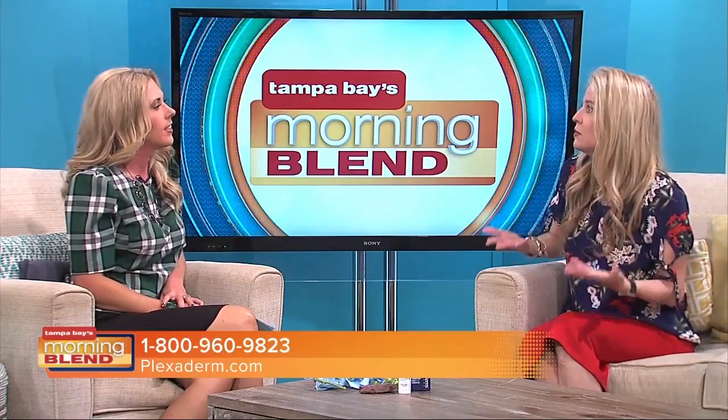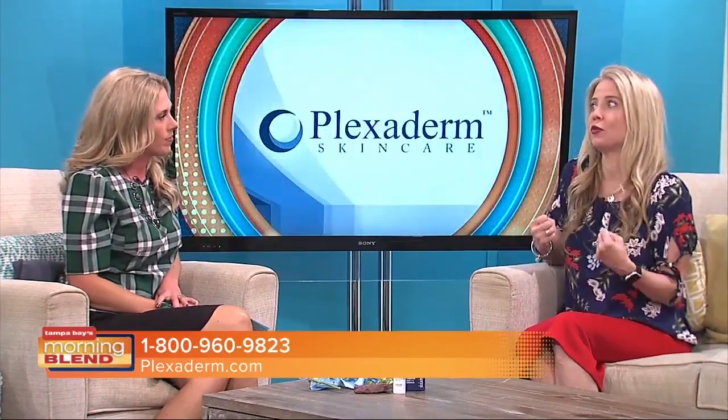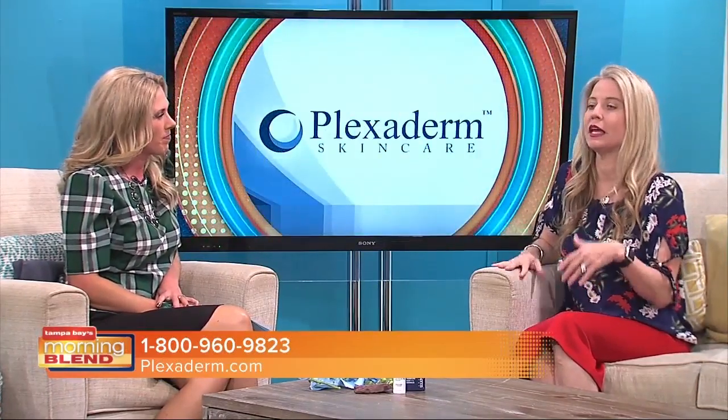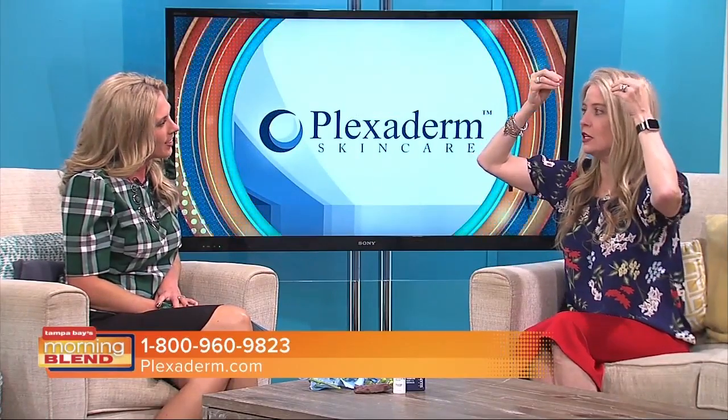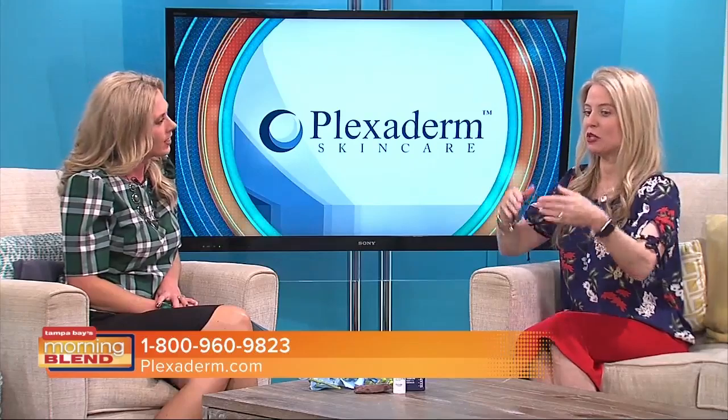You can look in the mirror and with Plexaderm see a younger, fresher, well-slept version of yourself. You see these images and get so excited, but do we believe them? How many times have we tried products that just don't work? I did it to my forehead lines — you literally feel it tightening your skin. It's a cream, you apply it in seconds, and now I use it all the time. I'm addicted. I love it.